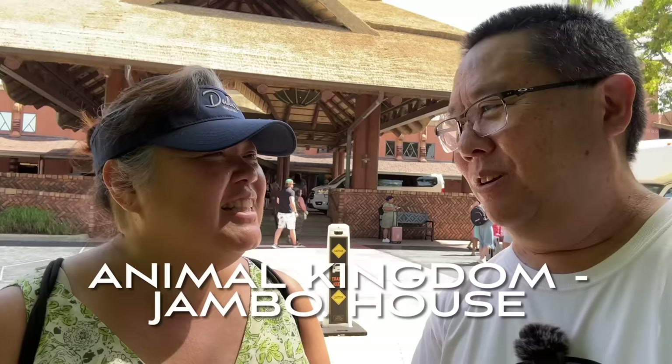Good afternoon everybody. We are back in Orlando, Florida. It's been about five months since we were here, but we are staying at a luxury resort here on Disney property — Animal Kingdom Resort.